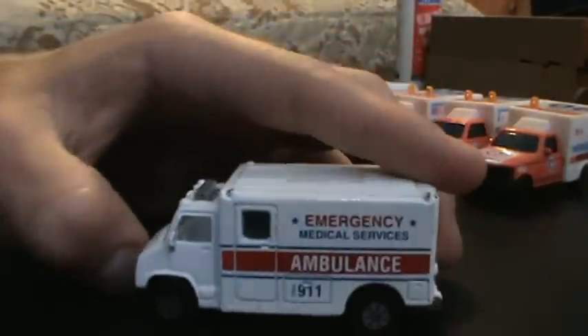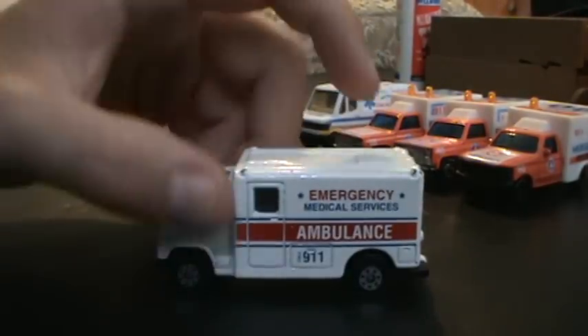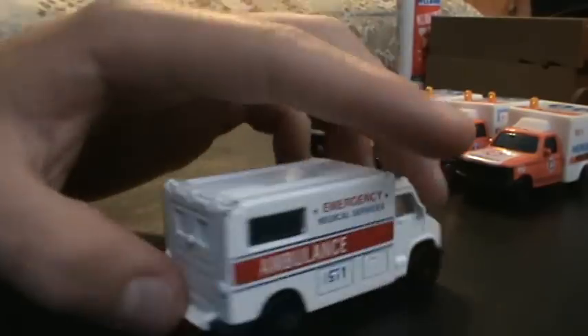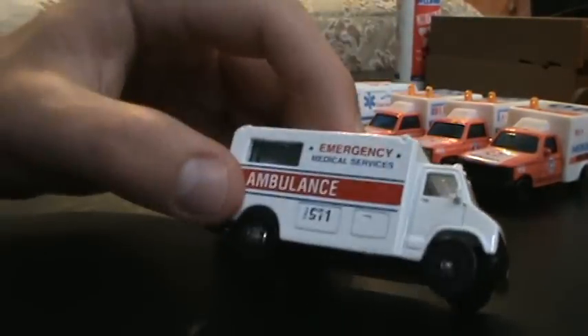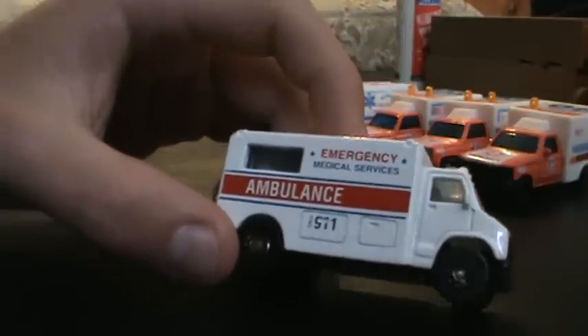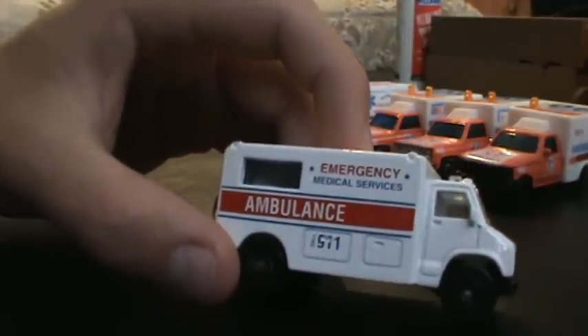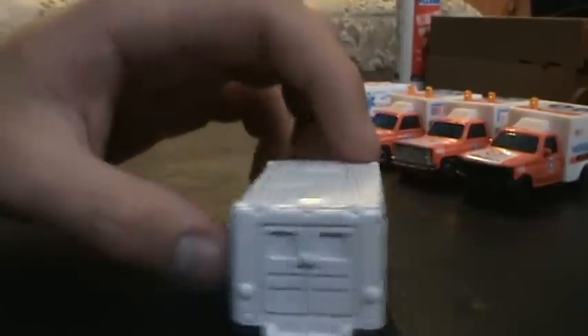Last of the old ambulances is a really old one, also made by Matchbox. I don't know much to say about it except it's something from the 80s — probably a Chevy van chassis ambulance. Let's see: 'Emergency Medical Service Ambulance, Call 911.' Basically the same thing on the other side.